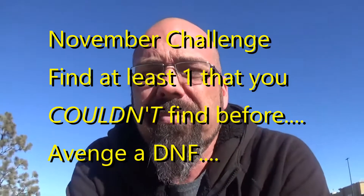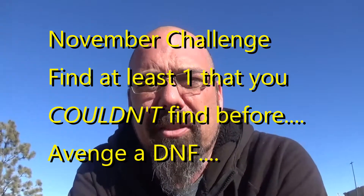So we're going to look for this one. The geocaching vlogger has a challenge going on where you try to find, in the month of November, at least one cache you hadn't found before. So that's our one.